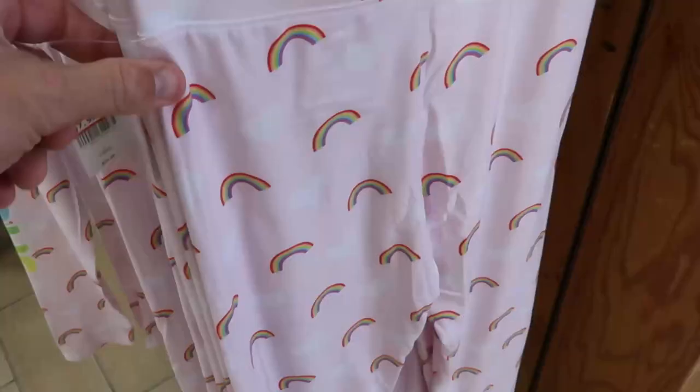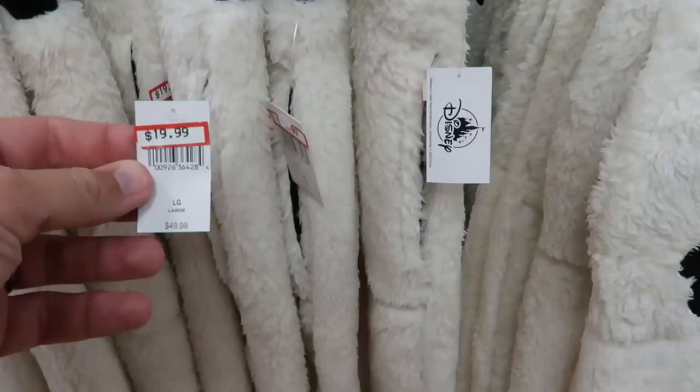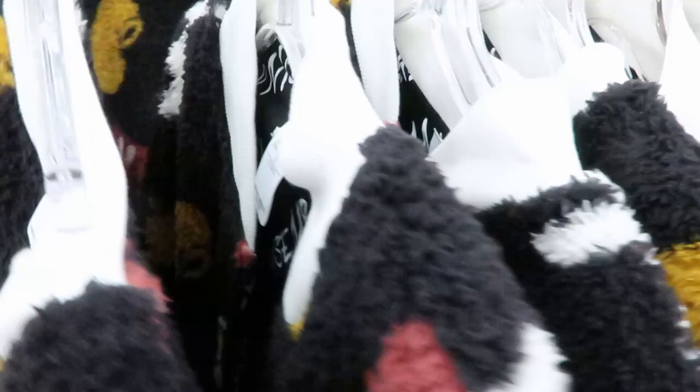They have girls leggings here for only $7.99. They have these rainbow ones — look, they even have on the leg here. They have some fuzzy pants here with a Mickey. These were $49.99, right now they're only $19.99. They're really soft.